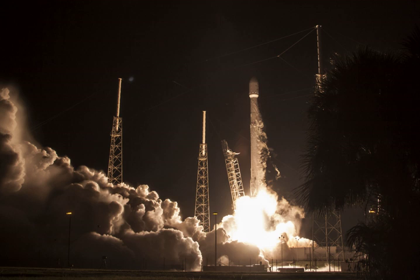While JCSAT-16 was supposed to serve as on-orbit backup at the 124 degrees east longitude position, it will be repositioned into service at the 162 degrees east position to replace Superbird B2, a satellite that had passed its design life.